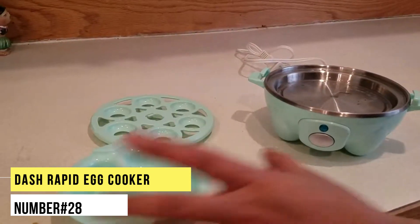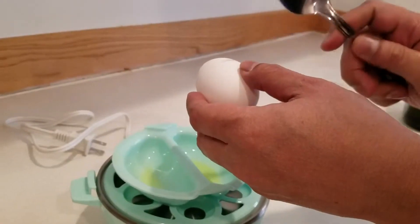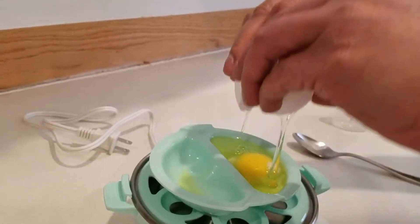Number 28. Dash Rapid Egg Cooker. This contemporary egg cooker makes up to six eggs at a time, perfectly boiling them without dirtying a pot or waiting for the water to heat up. It also includes a poaching tray, measuring cup and an omelette tray.